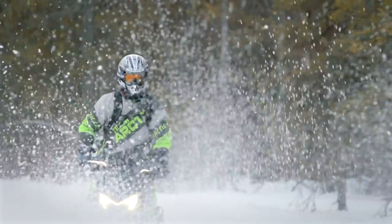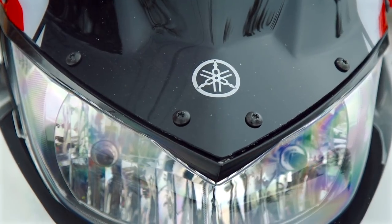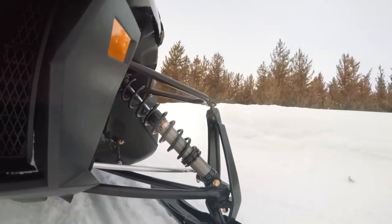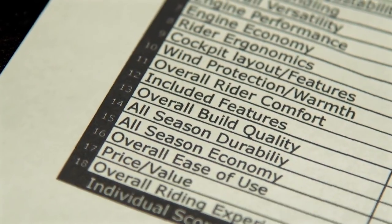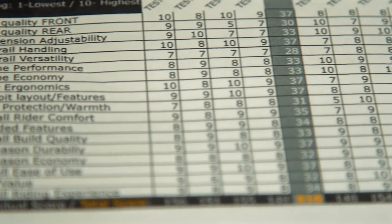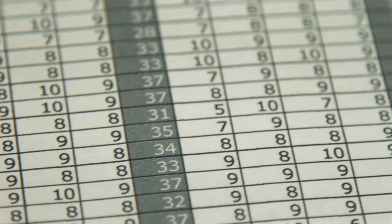We don't just use those snowmobiles for this competition — we use them every day of the winter. These sleds are used by a wide range of riders who have different ways, styles, expectations, and prejudices. We sit down and look at things that made a sled feel great, and also quantitative factors: suspension travel, fuel economy, and overall rider experience. We narrow it down over the course of the whole winter to a few that stood out, then use 18 different categories to quantify which one was truly the best.